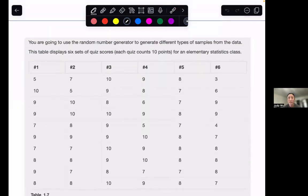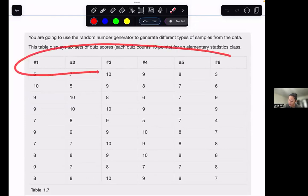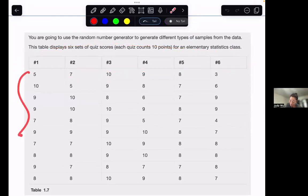The problem says: you are going to use a random number generator to generate different types of samples from the data. This table displays six sets of quiz scores. Each quiz counts 10 points for an elementary statistics class. So we can imagine six students, each with 10 quiz grades, and we want to find different samples from these quiz grades.